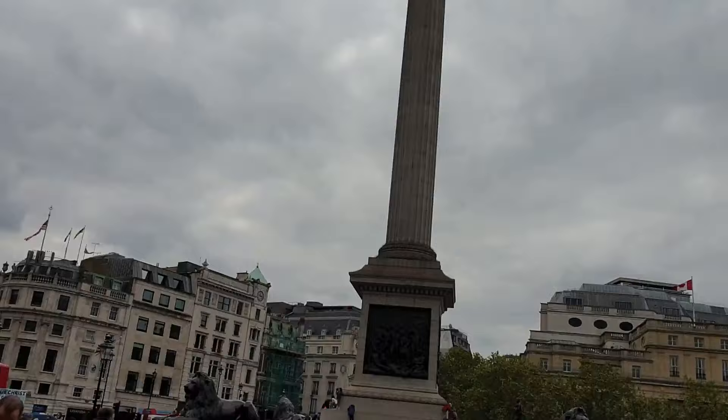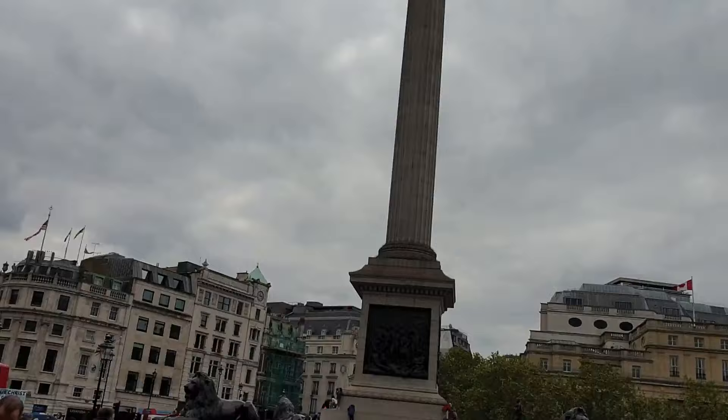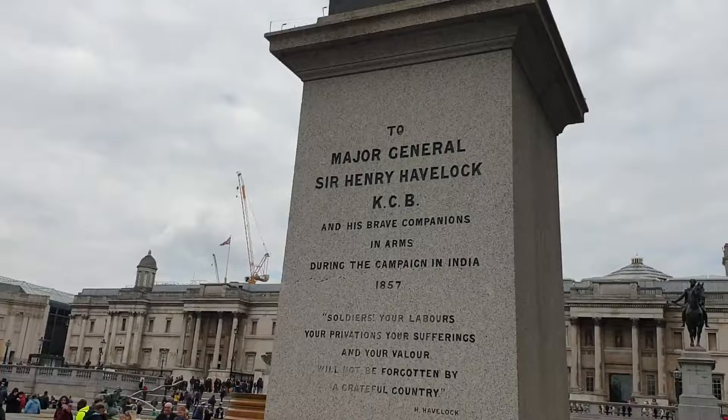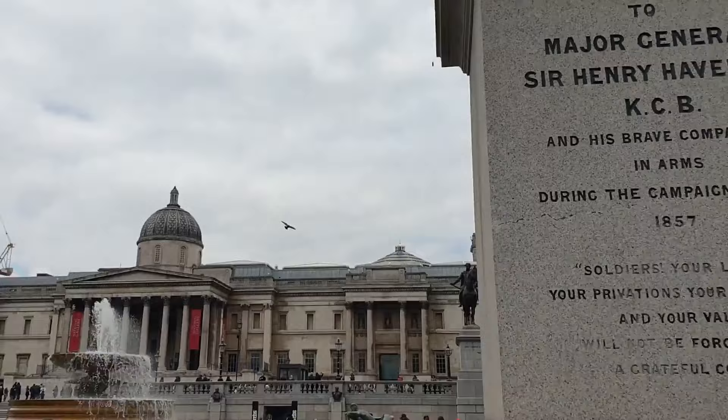And now to this week's podcast. Trafalgar Square is a public square in central London built around the area formerly known as Charing Cross. Its name commemorates the Battle of Trafalgar, the British naval victory in the Napoleonic Wars over France and Spain that took place on 21st October 1805 off the coast of Cape Trafalgar.